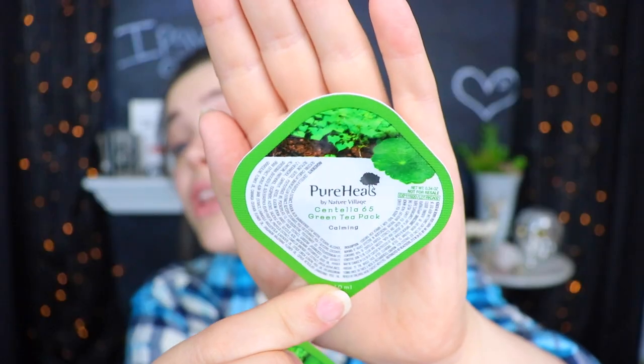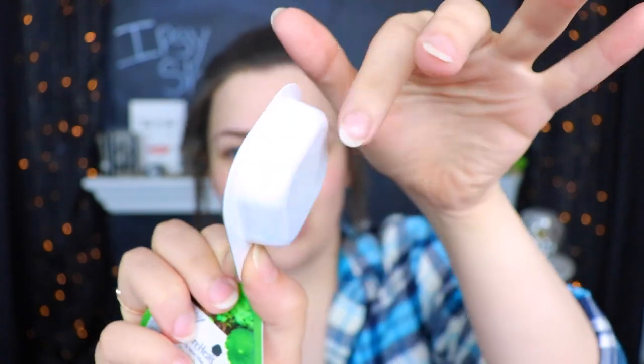Here is the third and final bag. The first thing in my skincare bag actually looks like skincare, which is a good start! This is Pure Heels by Nature Village — the Scintilla 65 Green Tea Pack — and it's supposed to be calming. I'm wondering if it's like a little mask folded up in here, and I did receive two of these, which is nice. Next up — another Tarte Smooth Operator Amazonian Clay finishing powder. It's like the universe just always wants me to look ghostly, so this one I'll pass on as well.